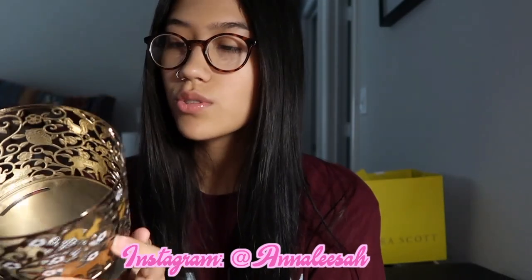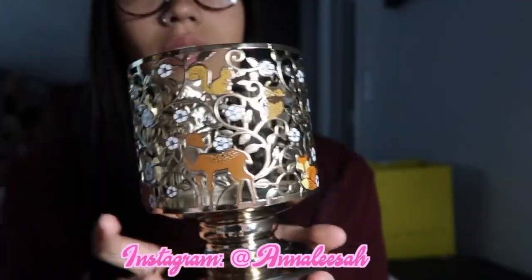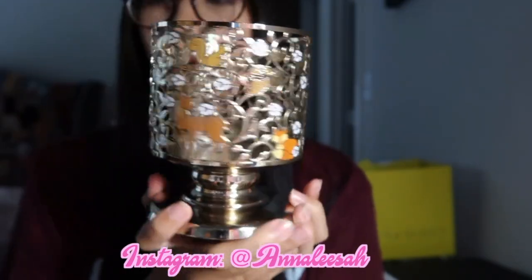The next thing I got was this little candle holder. It has a bunch of deer, owls, foxes, squirrels, and flowers — it's just so cute. I don't know if you can really see it that well, but it's so adorable. I just put different candles in here from time to time.